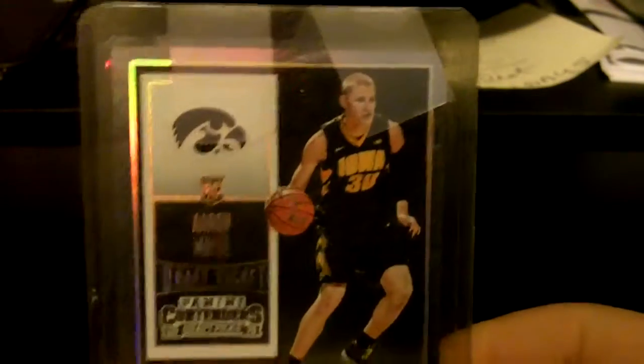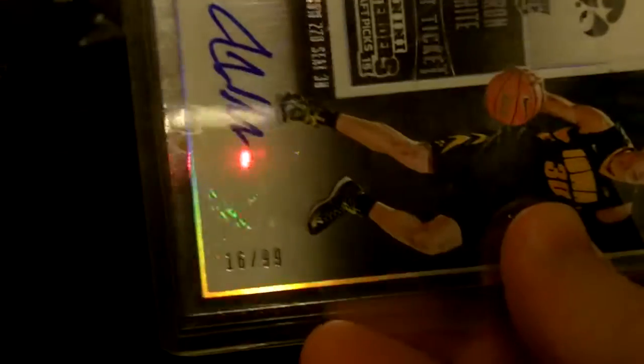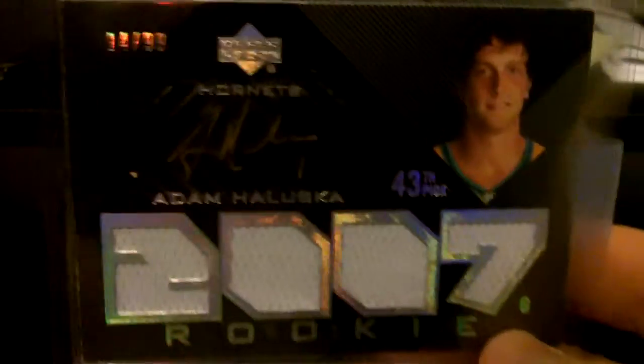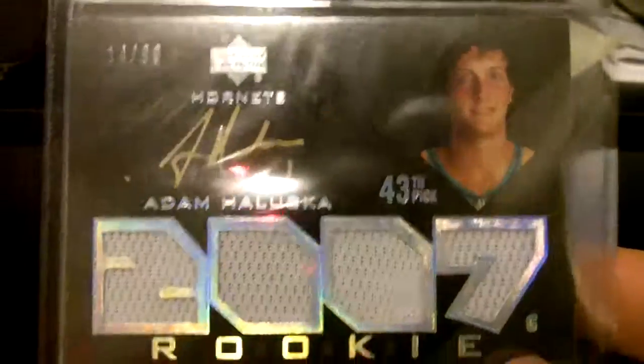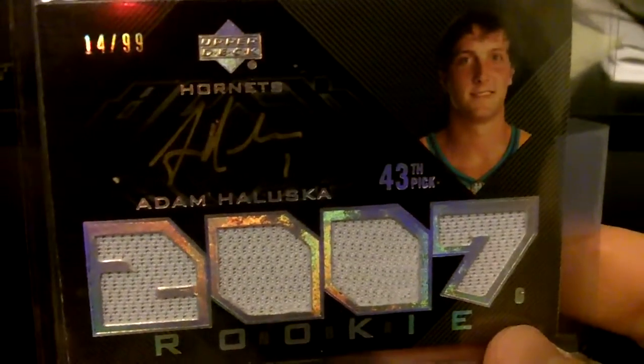Now on to some other stuff — this is some Iowa sports. Aaron White out of Contenders Draft Picks, numbered out of 99. Some of these I got so long ago I don't even remember when. Then we got Adam Holuska — tough to find now — out of UD Black Basketball, number 9 of 99. Not too many of these available, not easy to find for a decent price.